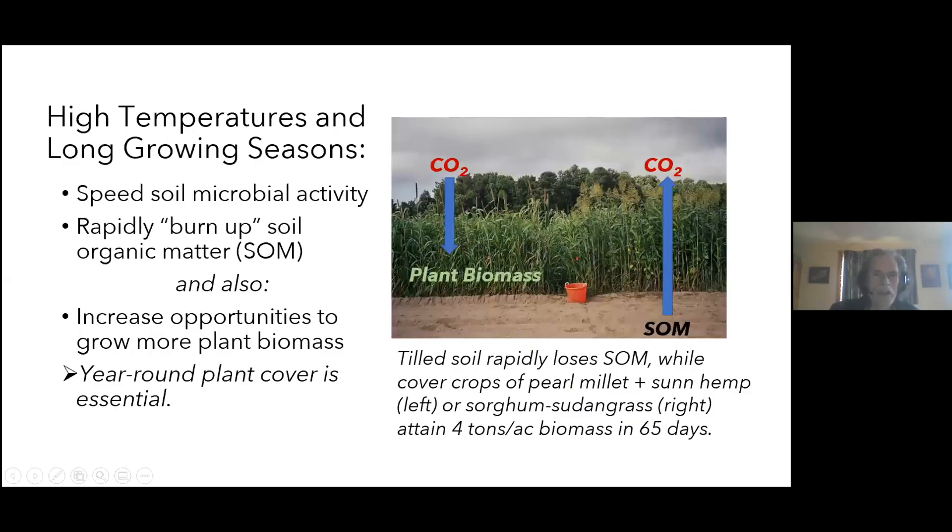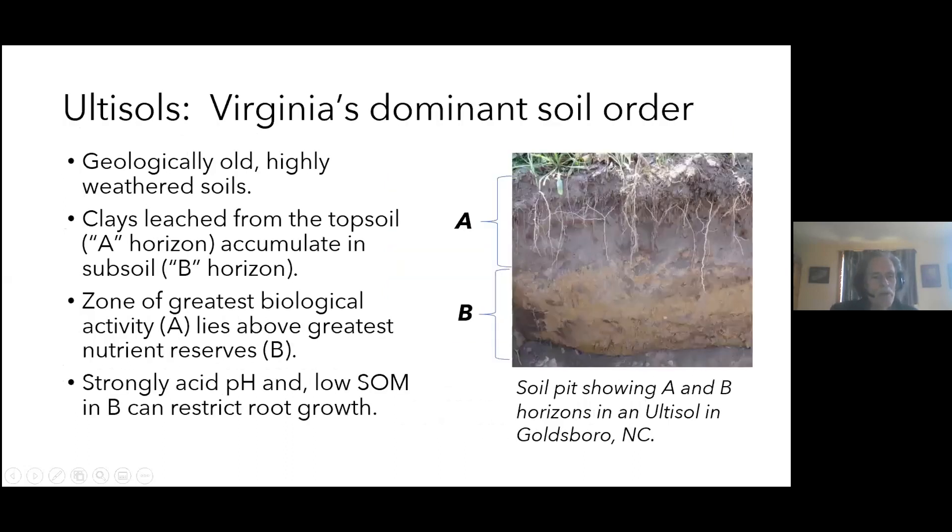The warm weather speeds microbial activity, burning up organic matter almost as fast as you add it. The good news is you still have a vibrant soil microbial community — there's just as much good life in those soils as in a dark-brown northern soil. And if you take advantage of that long growing season to maximize plant biomass through cover crops, intercrops, and sod crops — keeping something growing all the time — you'll fix CO₂ back in and maintain a level of organic matter that is very helpful for your soil. Year-round plant cover is essential.